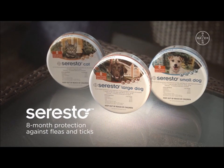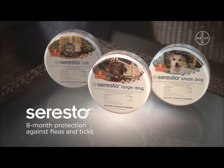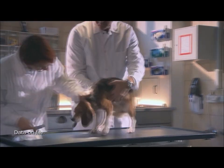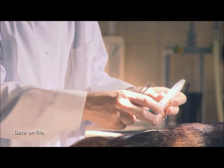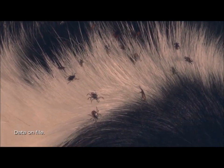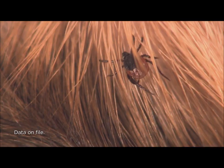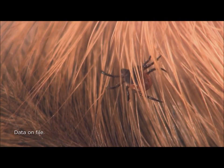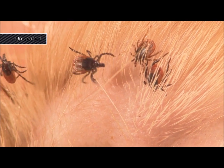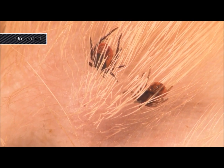Seresto is the convenient alternative to monthly flea and tick topicals, offering eight months of effective protection for dogs or cats. This video demonstrates the repellent effect of Seresto on ticks four days post-application, using Ixodes ricinus, a species not commonly found in the United States. However, similar results have been observed using Rhipicephalus sanguineus, the brown dog tick, which is commonly found in the United States. Ticks are prevalent in most areas of the continental United States, and most have the ability to transmit disease-causing organisms, so tick prevention is vital to pets' health. In this demonstration, the ticks are not repelled and begin blood feeding on the untreated control dog within seconds.